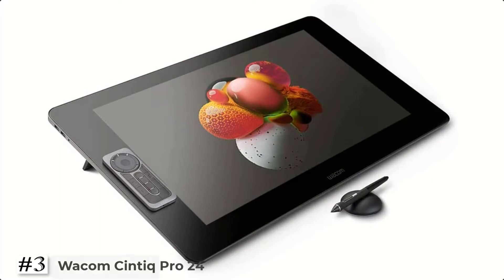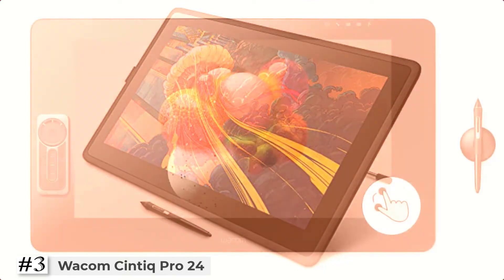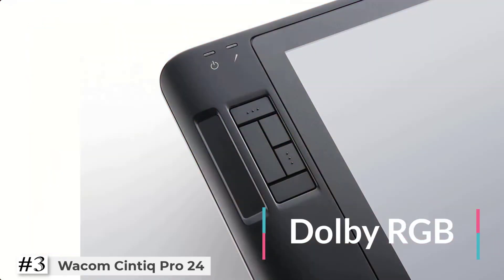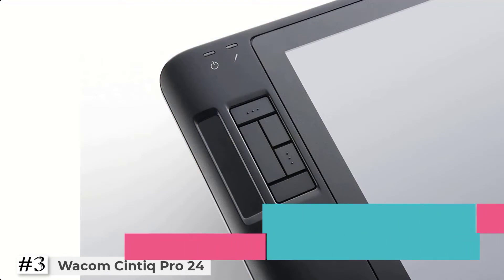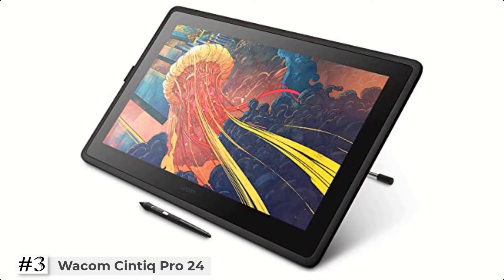The third one on the list: Wacom Cintiq Pro 24 Creative. Featuring a stunning 23.6-inch touchscreen display with 4K resolution, so you can see every detail of your creation in pinpoint accuracy. True-to-life color with 99% Adobe RGB and 97% sRGB color performance and 1.07 billion colors with 10-bit color.